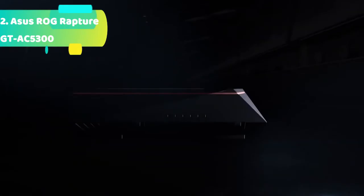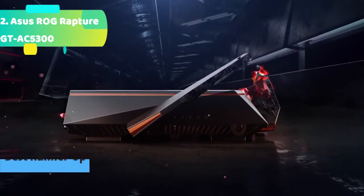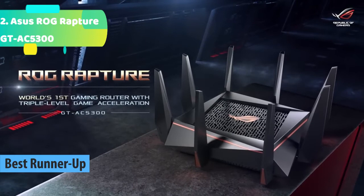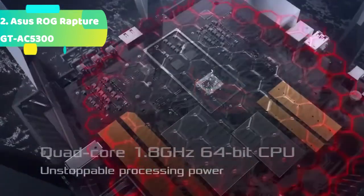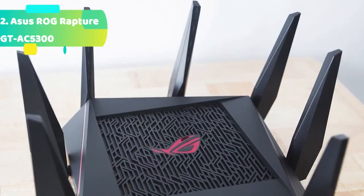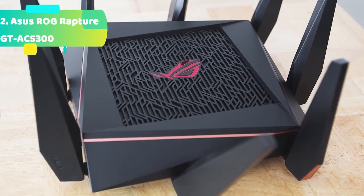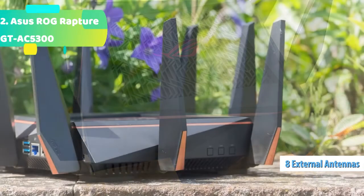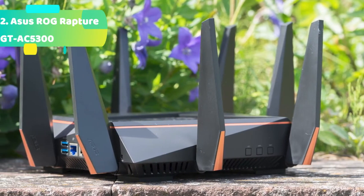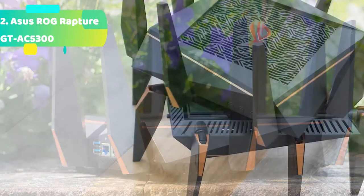At number 2 we have the Asus ROG Rapture GT-AC5300. The ROG Gaming Center keeps tabs on all the important gaming stats such as lag, traffic stats, and device connections. It features triple-level game acceleration to boost game traffic every step of the way from device to game server, front-line network security to neutralize internet threats, and an unrivaled quad-core processor for ultimate network performance. Battle-ready hardware includes game-winning Tri-Band 802.11ac Wi-Fi, with 8x Gigabit LAN ports for wired devices and 2x ultra-fast USB 3.0 ports.